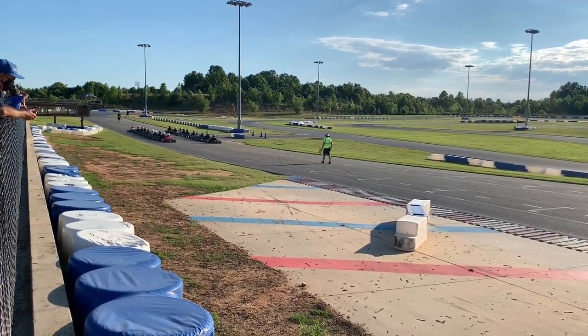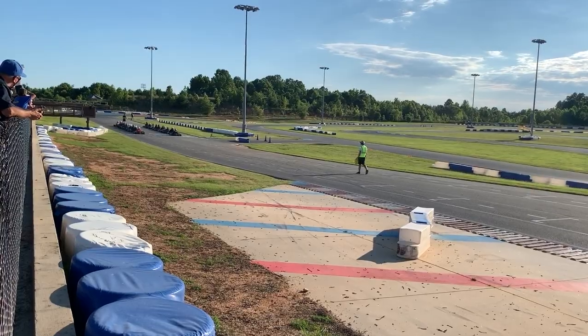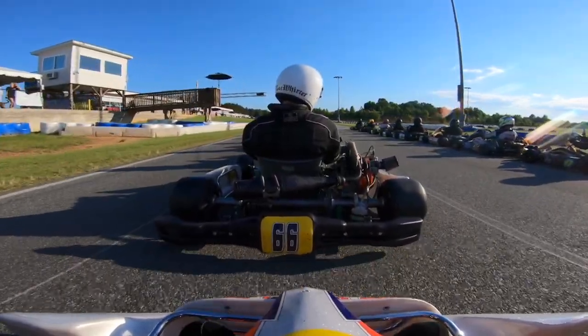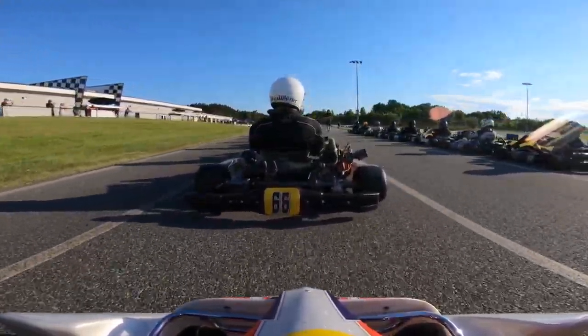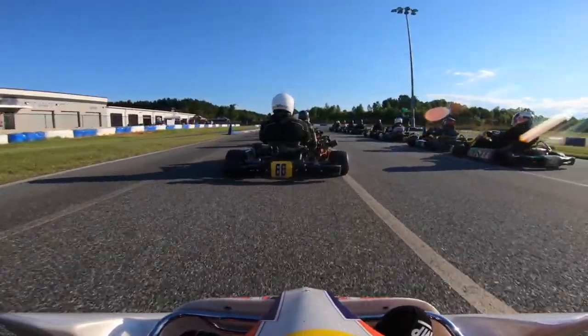Checking out the final now, starting P20. We did manage to have a nice conversation with my carburetor and worked our differences out, so hopefully we can work together and do some positive things this race. Also made some serious setup changes based on advice from some fellow drivers, so not really sure how this kart is going to handle, but we're going to see what we can do for the final starting at the back.